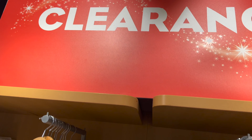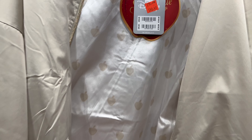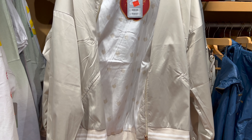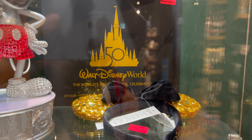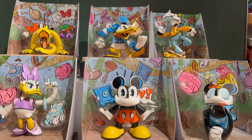Lastly, let's move on to all the clearance items. Anyone remember the 50th anniversary ears, which were 600 pounds? They're now reduced to 162.